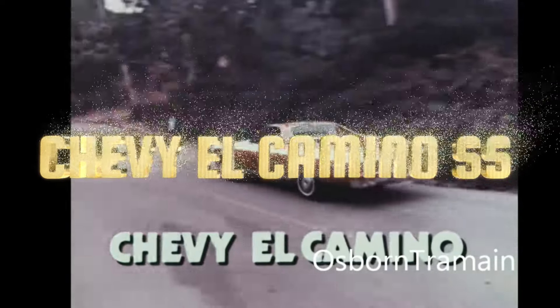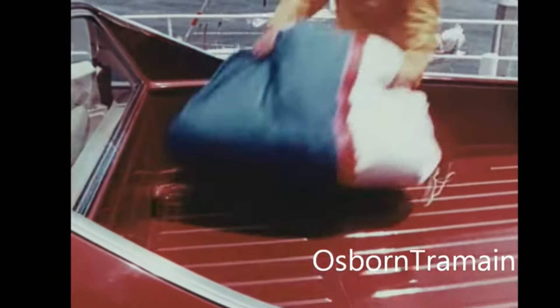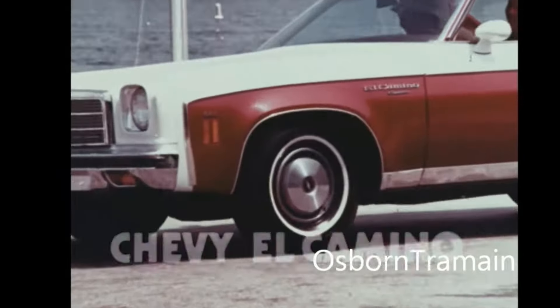Gearheads, buckle up for a blast from the past with a twist. Welcome back to Car Review. Today we're setting our sights on the legendary El Camino reborn for a new era: the 2025 Chevrolet El Camino SS Concept.